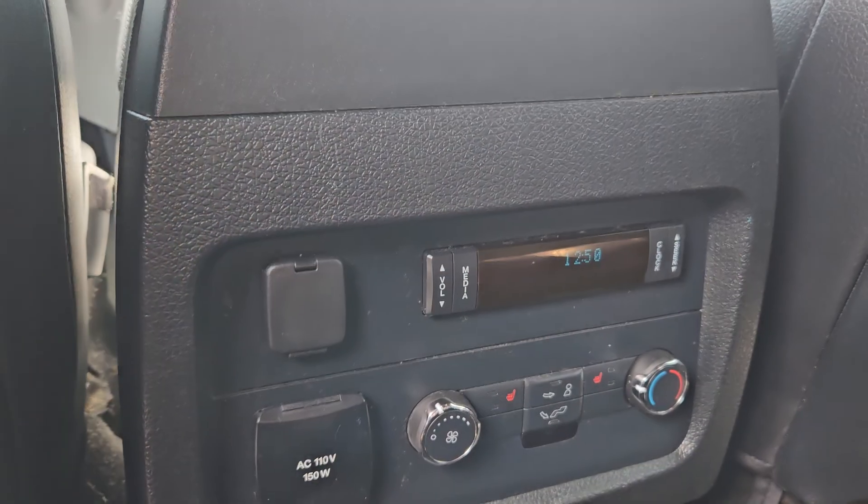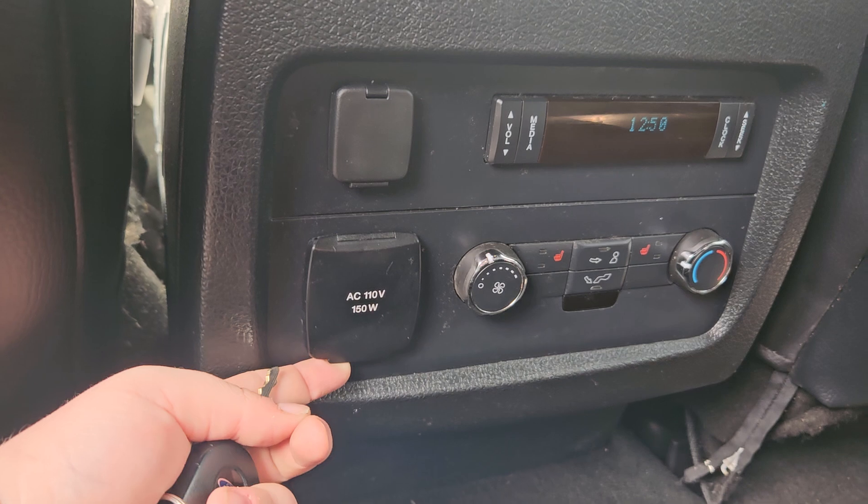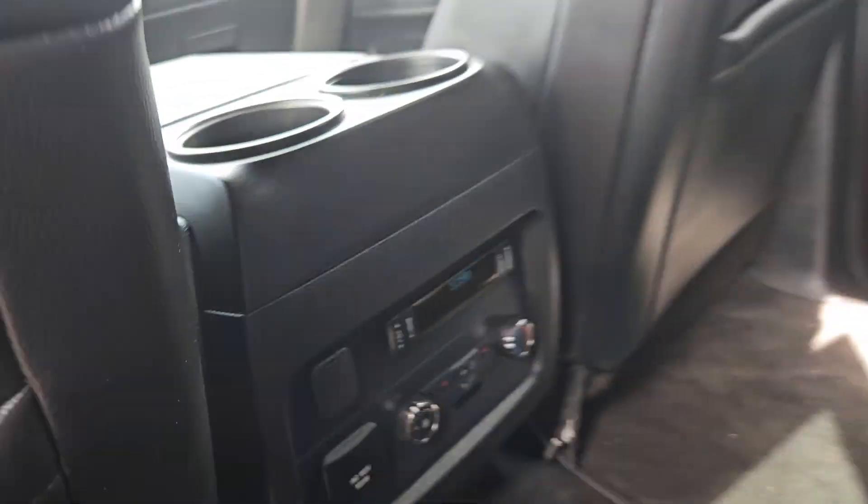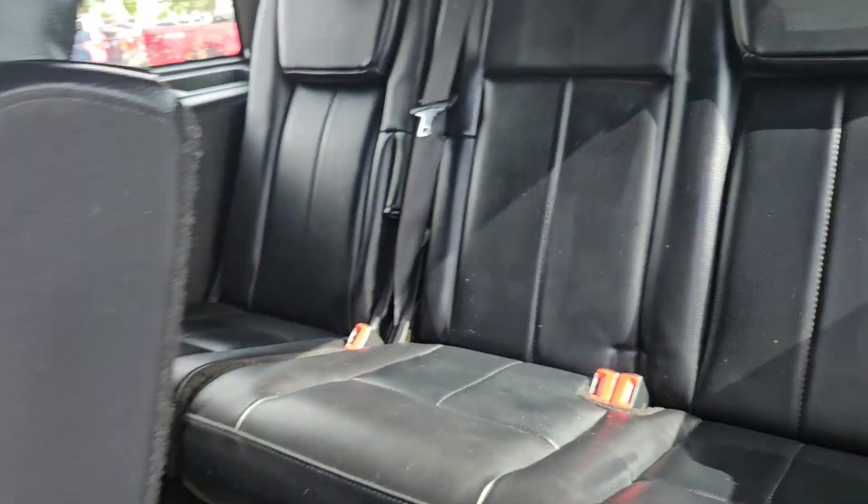We've got two cup holders up ahead with your own media controls, a 12-volt outlet, a 110-volt outlet, and two heated middle seats. To get into the back, all you do is lift this up with the seat board, and you do get plenty of leg room for the three passengers in the back.